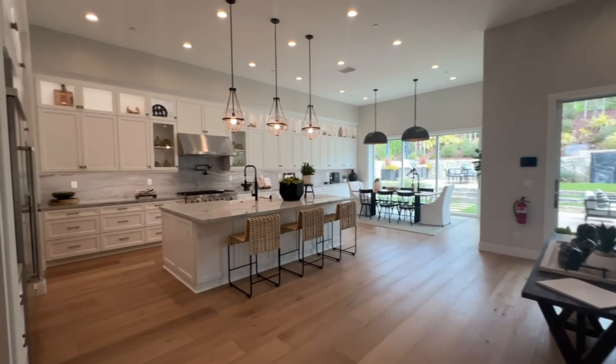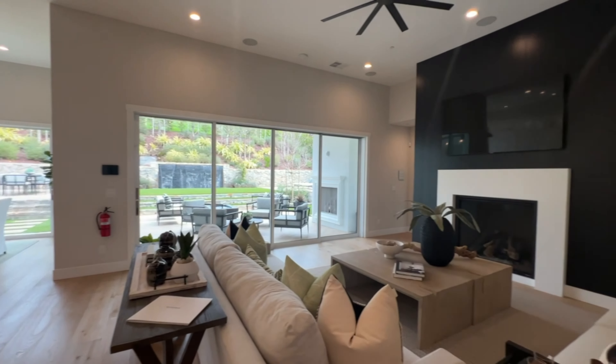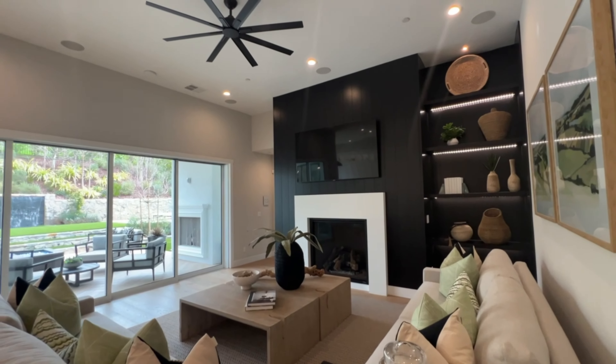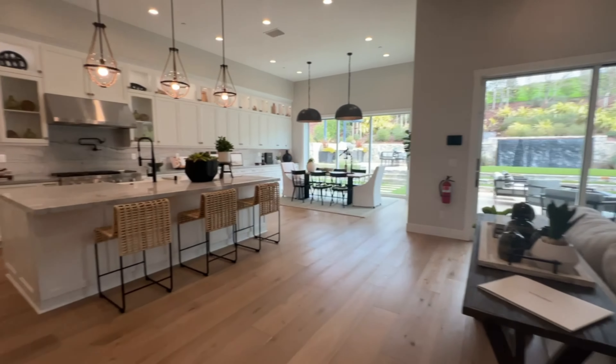Check out this amazing open space — it's absolutely beautiful. I'm trying my best to get as much of it on video as possible. It is huge.